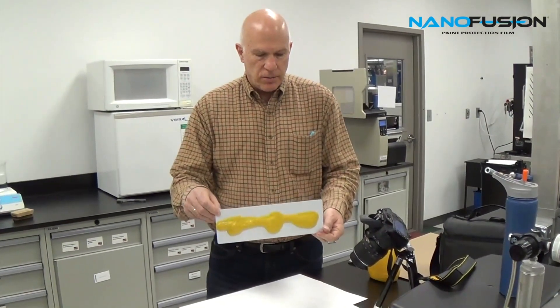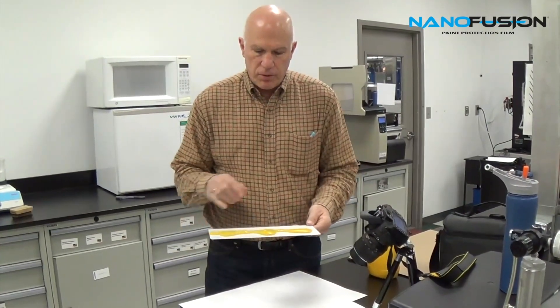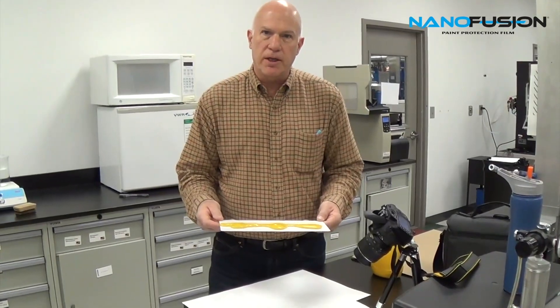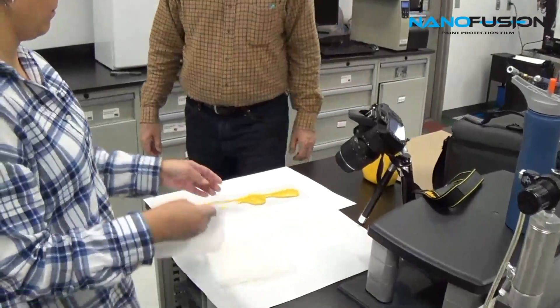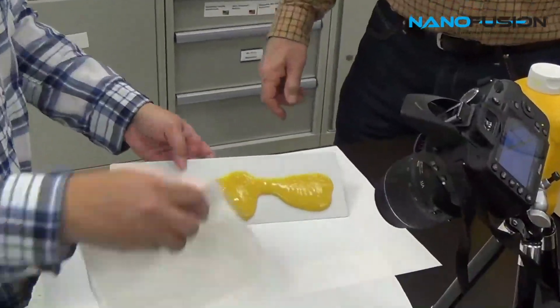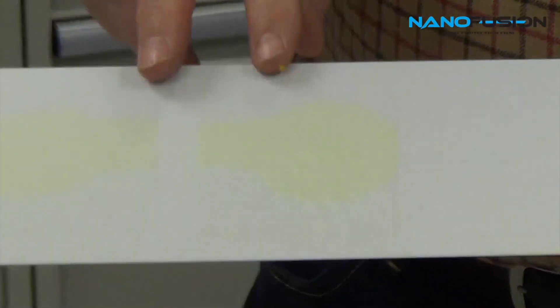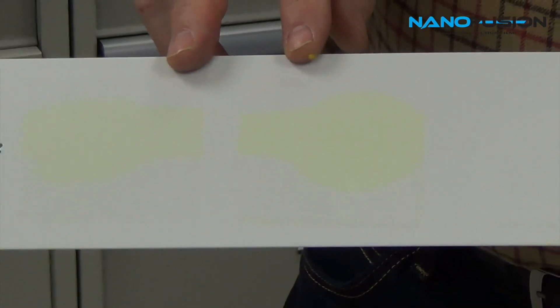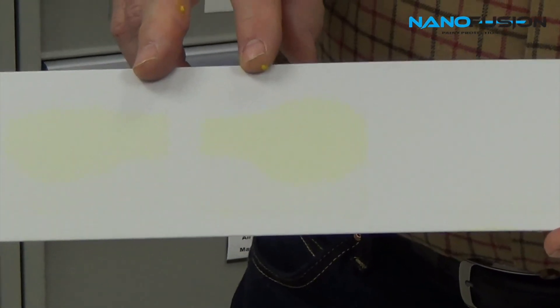On this test we have the nanofusion product on our left, and two very popular paint protection films sold in the market today. We'll take the mustard off and see what happened. After only five minutes, the two most commonly sold paint protection films on the market left a significant stain in the film.